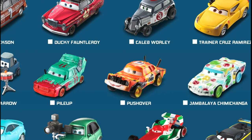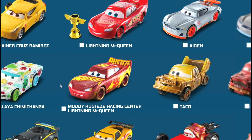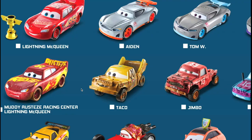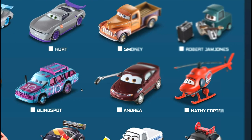Caleb Whirly and Ducky Fontalroy, old school racer number 42, then Joe Don Jackson Potaters number seven. Pam Wheel Darrow - I actually opened that in another video - part of the Sweet Tea Band. Pile Up Thunder Hollow Racer along with Pushover and Jambalaya Chimichanga, and we've got the Muddy Rusties Racing Center - that's when he's at Thunder Hollow and gets blasted with water.